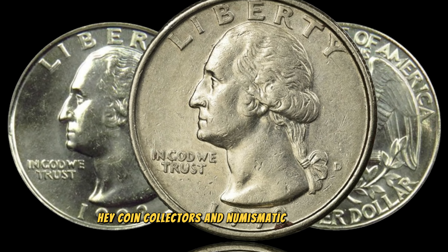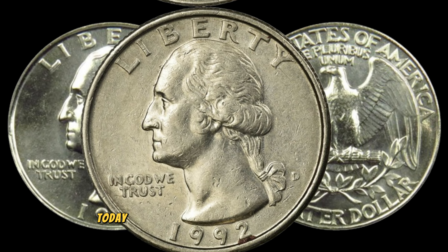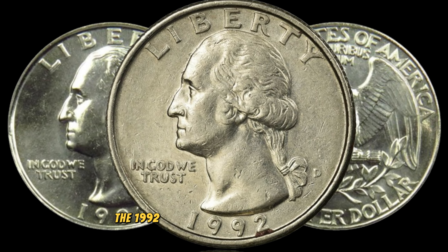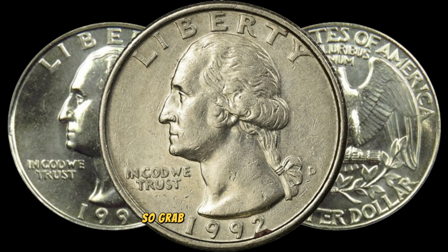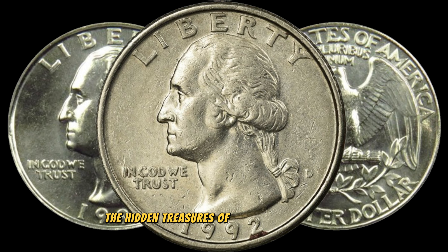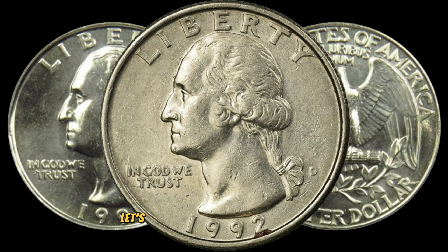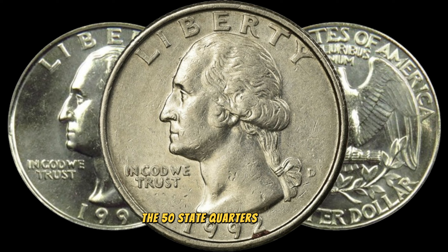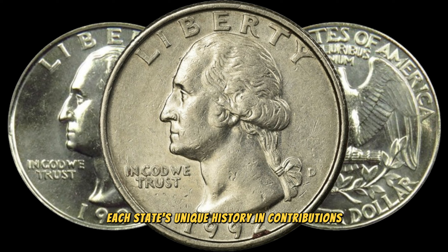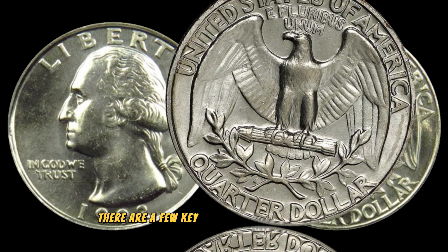Hey, coin collectors and numismatic enthusiasts. Welcome back to AF Coins World. Today we've got something truly special for you: a deep dive into the 1992 Washington quarter dollar coin and why it might be worth big money. Grab your magnifying glass and let's explore the hidden treasures of this fascinating coin. The US Mint released this coin as part of the 50 State Quarters Program, a series that commemorated each state's unique history and contributions.